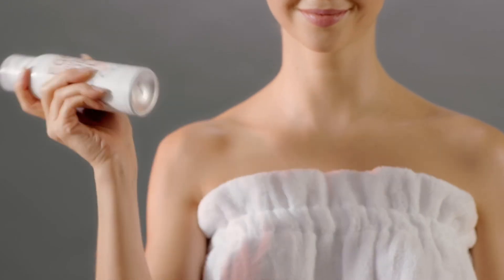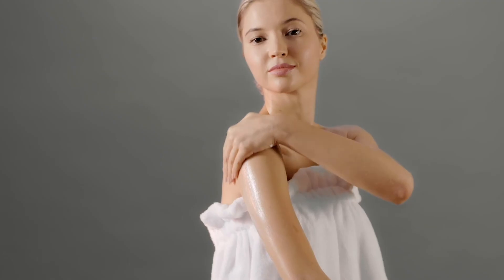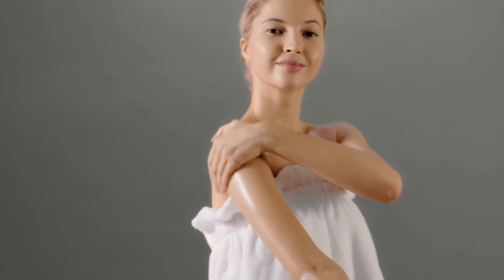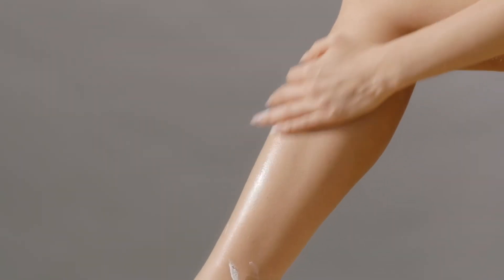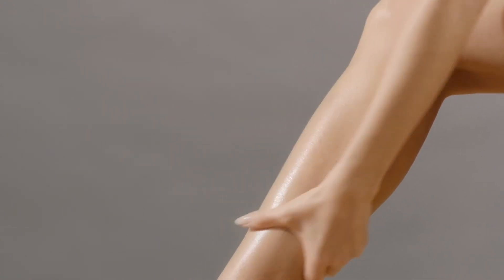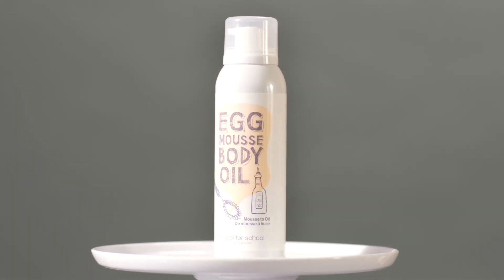Simply shake your Egg Mousse well, squeeze out a proper amount, and apply it all over your body, reapplying wherever needed. The Egg Mousse is dispensed as an air-light foam, so you don't have to worry about runny oils. Once rubbed in, the mousse transforms into a super lightweight oil that is absorbed into skin instantly. Not only is it fun to apply, but the Egg Mousse Body Oil gives you all the benefits of enriching body oils without any of the greasy mess. Because at Too Cool For School, beauty rules are meant to be broken.